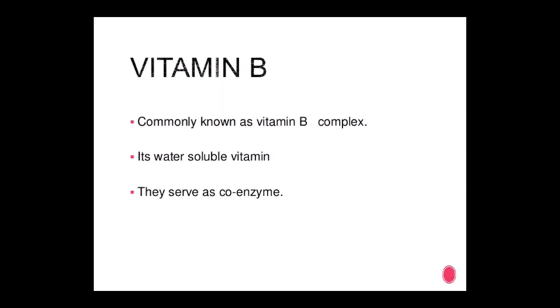Vitamin B is commonly known as B complex. B complex is a water-soluble vitamin. These serve as co-enzymes. The co-enzyme function is not fully understood for pantothenic acid, para-amino benzoic acid, biotin, catenin, inositol, and cholic acid — these serve as co-enzymes.